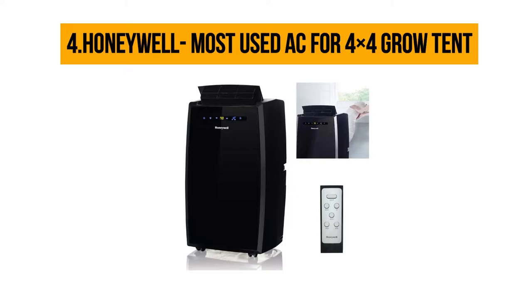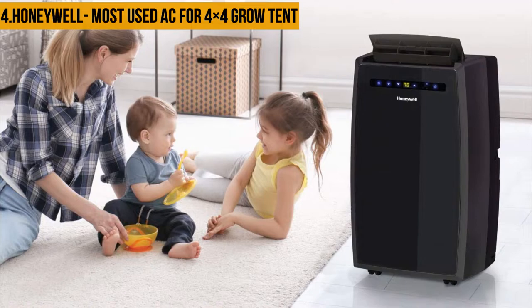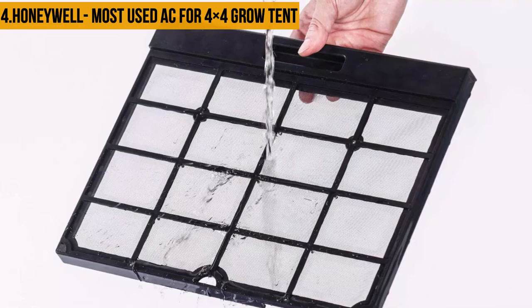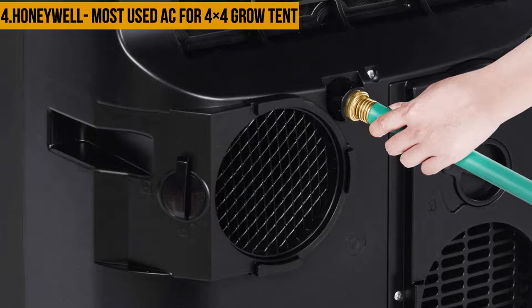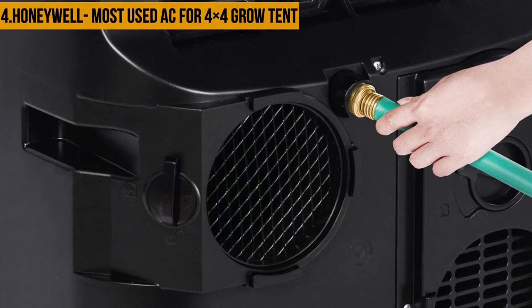At number four: the Honeywell — most used AC for grow tents. The Honeywell MN Series portable air conditioner has a sleek modern design, cooling and dehumidifying areas of 350 to 450 square feet with three-in-one technology. This portable air conditioner delivers optimum cooling and dehumidification and also has a fan-only function. The full function remote control allows you to operate each feature from across the room. Unlike a fixed AC, this unit requires no permanent installation, and four caster wheels provide easy mobility between areas.